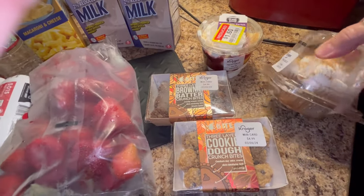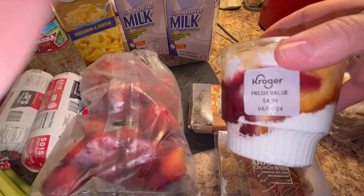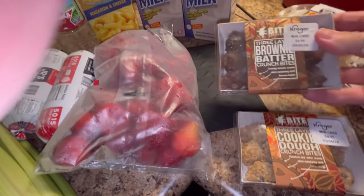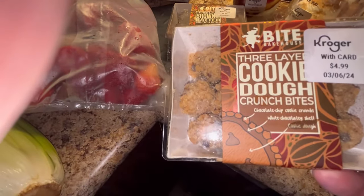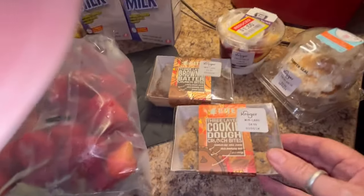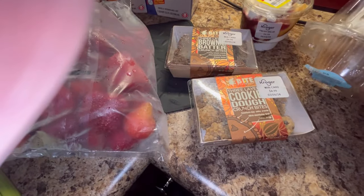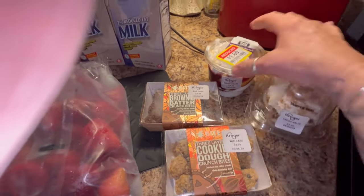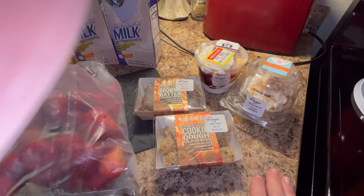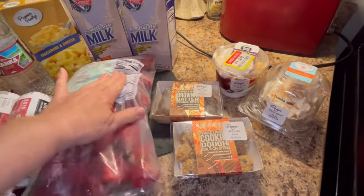All of this has been in the freezer. This is a strawberry parfait from Kroger's, was $4.99, it's frozen so I'm gonna put it back in the freezer. All these were frozen. This is a brownie batter crunch bites, $4.99. I know the expiration's out but these are frozen. This is three layer cookie dough crunch bites — $3.99 and $4.99. Y'all, that's almost twenty dollars for those four desserts. That is ridiculous. That's probably why I don't eat that much sweets, but if I do I make it — I don't buy it.